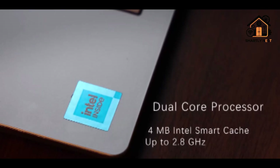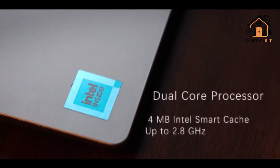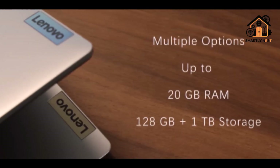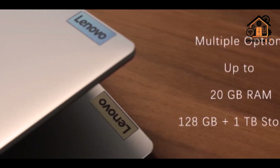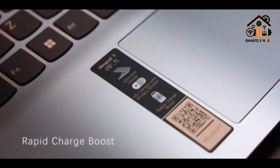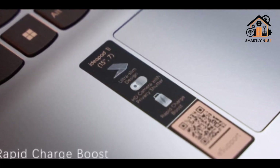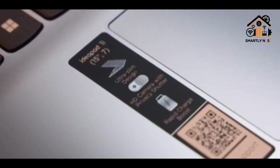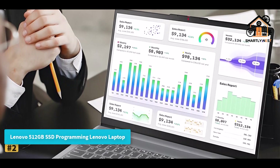Connectivity options include USB 2.0, USB 3.2 Gen 1, USB-C 3.2 Gen 1 (data transfer only), HDMI 1.4b, a card reader, and a 3.5mm headphone/mic combo jack. These ports make it easy to connect external displays, storage drives, and peripherals. Running on Windows 11 Home, it offers snap layouts, better multi-monitor support, and Android app compatibility, all of which improve workflow efficiency.